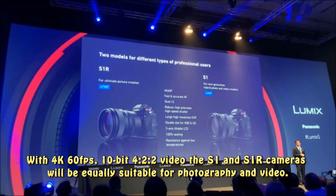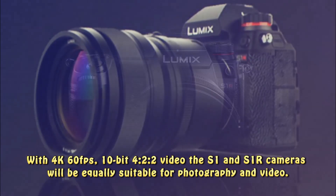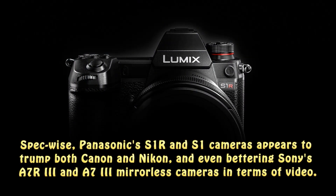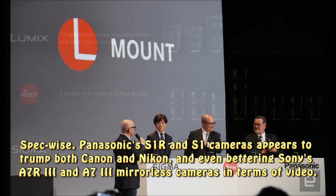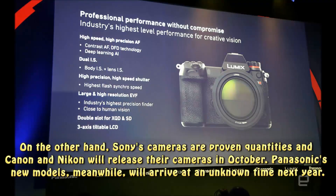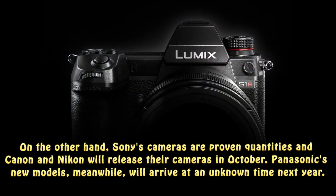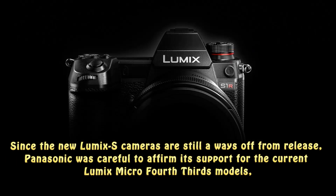With 4K 60fps, 10-bit 4:2:2 video, the S1 and S1R cameras will be equally suitable for photography and video. Spec-wise, Panasonic's S1R and S1 cameras appear to trump both Canon and Nikon, even bettering Sony's A7R III and A7 III mirrorless cameras in terms of video. On the other hand, Sony's cameras are proven quantities and Canon and Nikon will release their cameras in October. Panasonic's new models, meanwhile, will arrive at an unknown time next year.